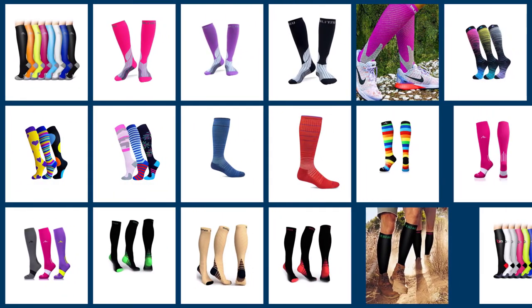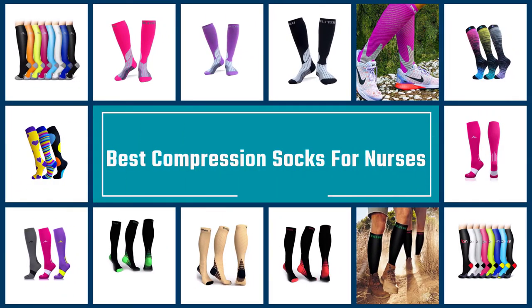High quality compression socks are essential for promoting good health and improving blood flow throughout the body. Here are some of the best compression socks for nurses.